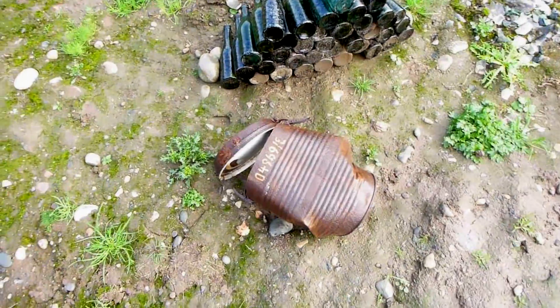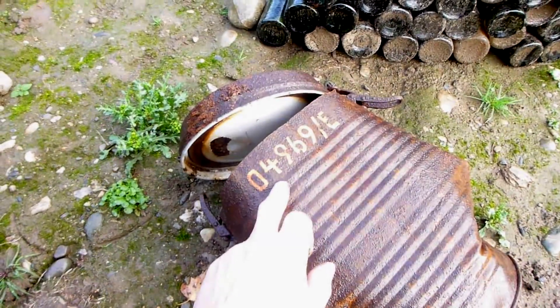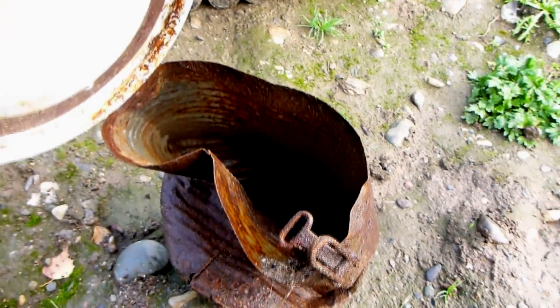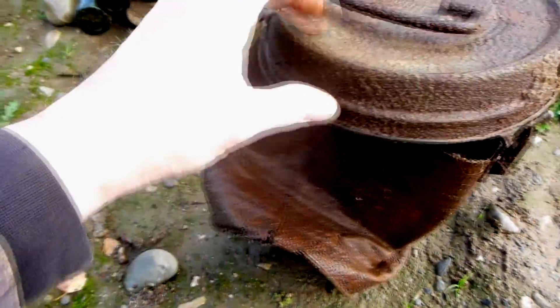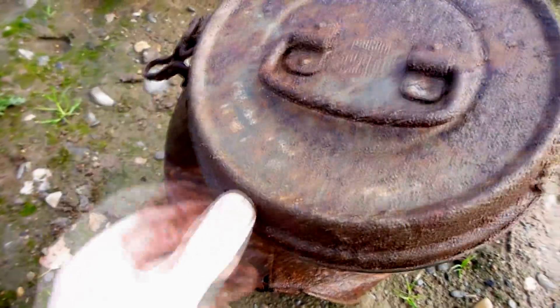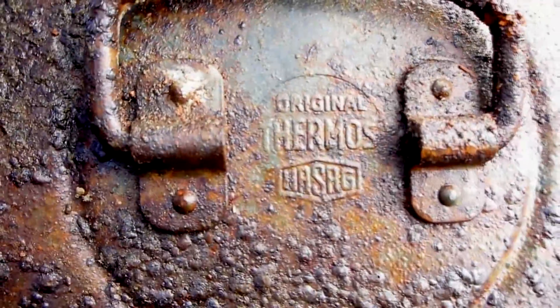Over here is part of a field kitchen — you can see the number very clearly even today. Just imagine how many rations and portions of food would have gone through here; German writing is still visible inside. And here you have an original thermos casing.